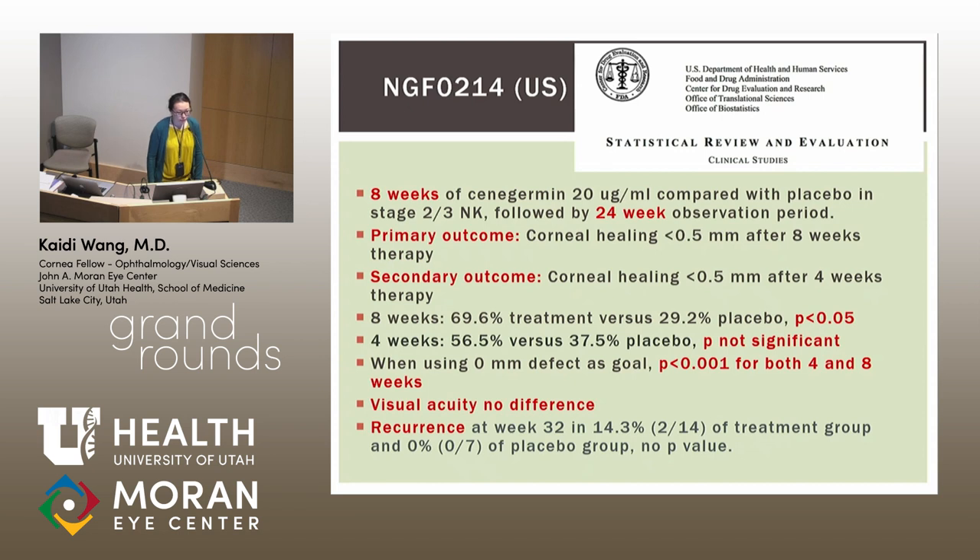Once again, there was no difference in visual acuity in this study, and there was still some recurrence at week 32 in the treatment group.